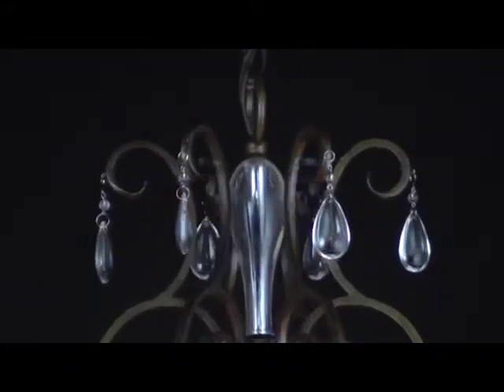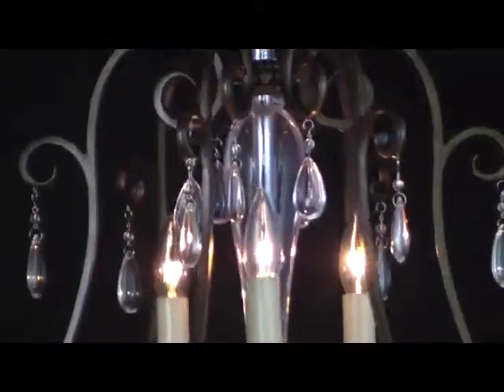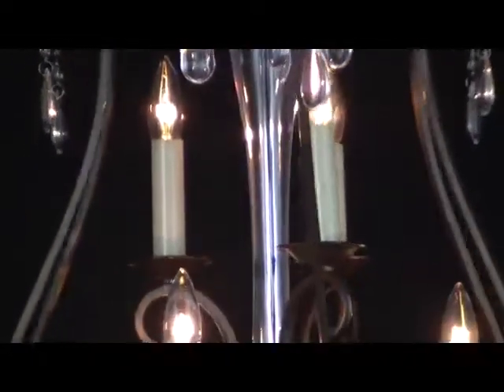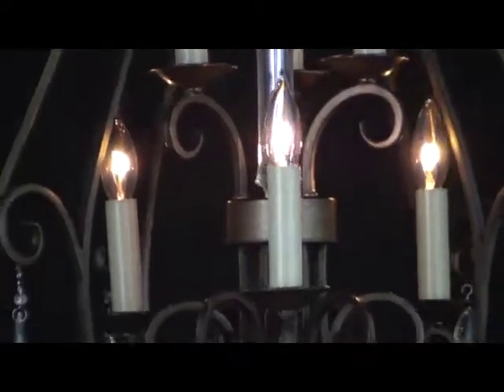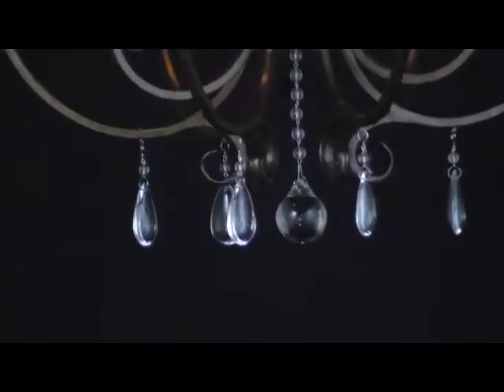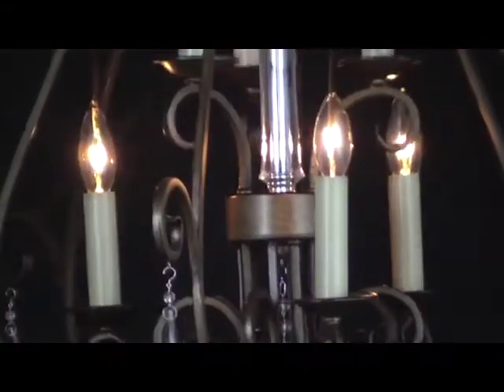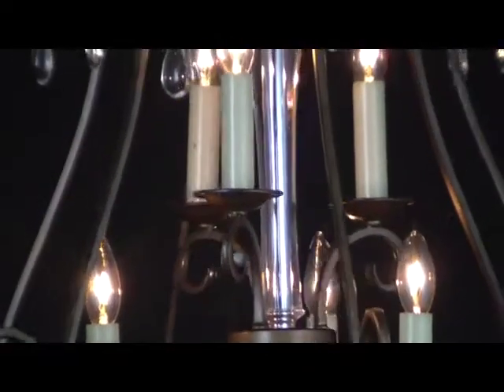Slender metalwork finished in auburn dust swirls around a clear resin column that mirrors ambient lights and images. Each metallic vine dangles sparkling clear crystals that reflect light from a wreath of six pillar candles. The gentle curves of the frame create a spacious, ornate birdcage effect that begs to be displayed and enjoyed.